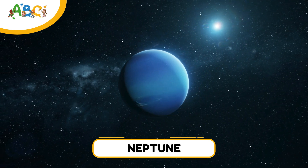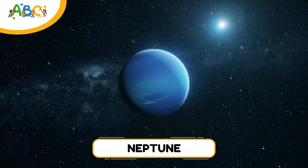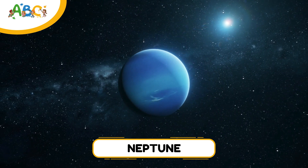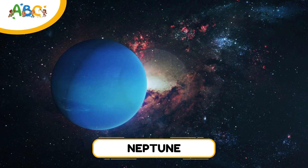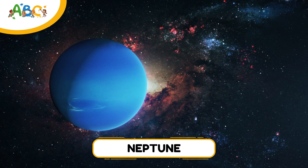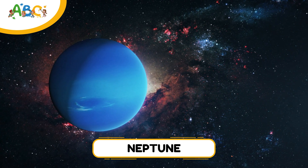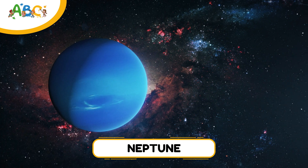Neptune is the eighth and farthest planet from the sun. It's cold, a light greenish blue, and has super strong winds — the fastest in the solar system. It takes Neptune 165 Earth years to go around the sun once. This windy giant has 14 known moons, and the biggest one is Triton, which orbits in the opposite direction of Neptune's spin.